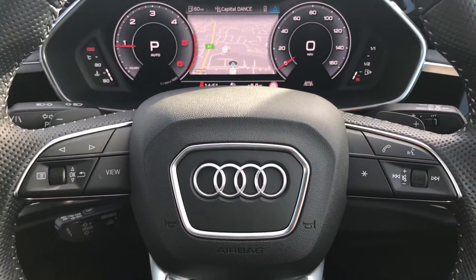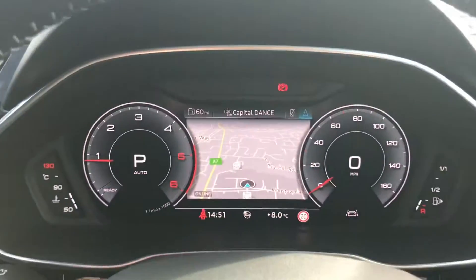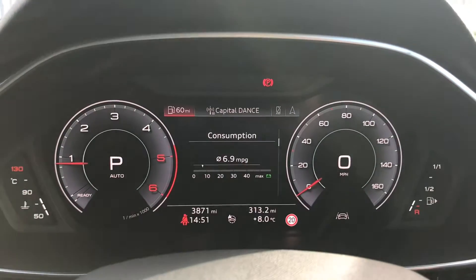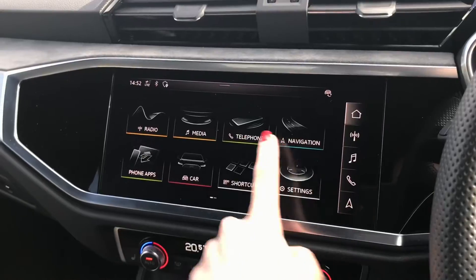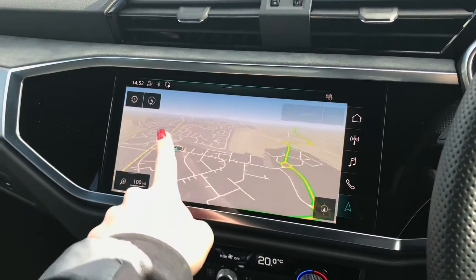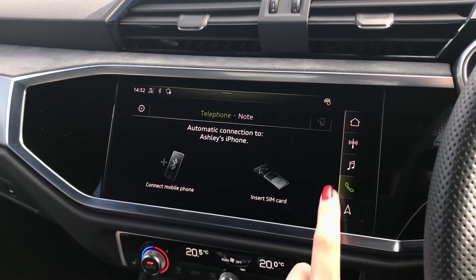You have the multifunction steering wheel controls along with cruise control for those longer journeys. You can use the controls to change the display shown through the Audi virtual cockpit, which gives the car a really modern and updated look. You have all of your DAB digital radio channels and the MMI navigation system. In the centre console you have access to the fully touch-screen Audi multimedia interface, where you can also display your navigation system.